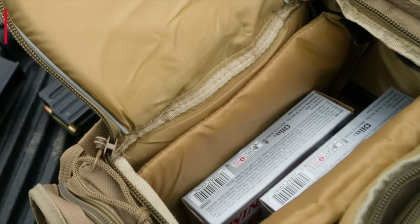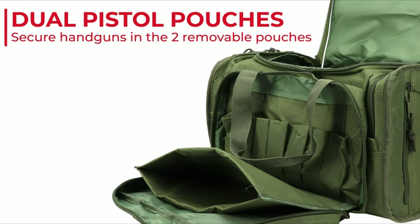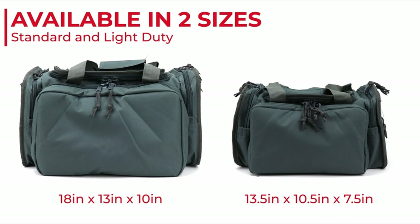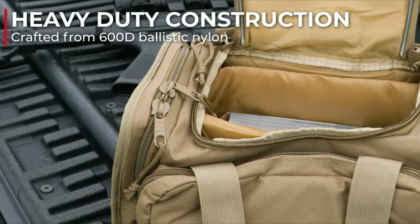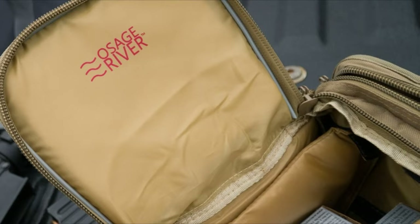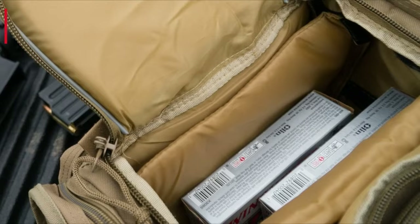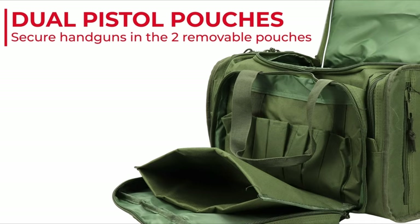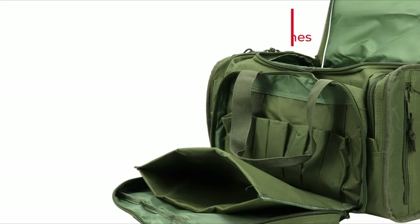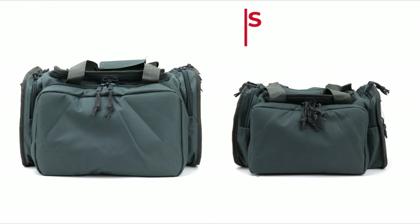However, the zipper feels a bit flimsy, so that's something to keep in mind. Moving to the standard size, which is larger at 18x13x10 inches, it boasts upgraded panels and zippers. It comes with two movable partitions and seven magazine holsters per outer pocket, making it ideal for both handguns and long guns. The bags are lightweight and foldable, making them easy to store when not in use. With a range of colors and a 15% discount using code PEUP15, it's hard to find a better value. If you plan to shoot a mix of handguns and rifles, the standard size is the way to go.